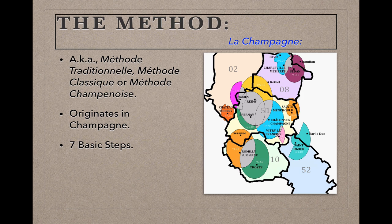The method itself goes by several names, including méthode traditionnelle, méthode classique, or méthode champenoise. You'll often see these terms rendered in the local language of the wine-producing country, and in English they would be traditional method, classic method, and champagne method. As suggested by the last term, the method originates in the Champagne region of France, and has, depending on how you count them, about seven basic steps.